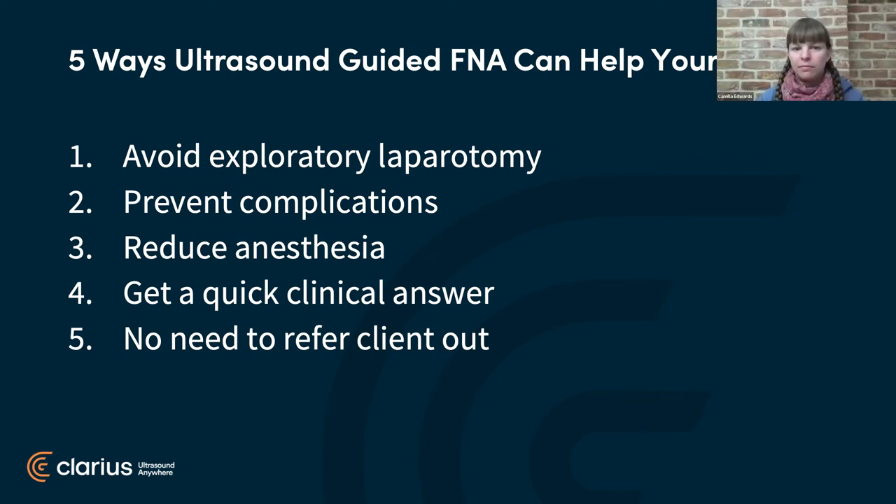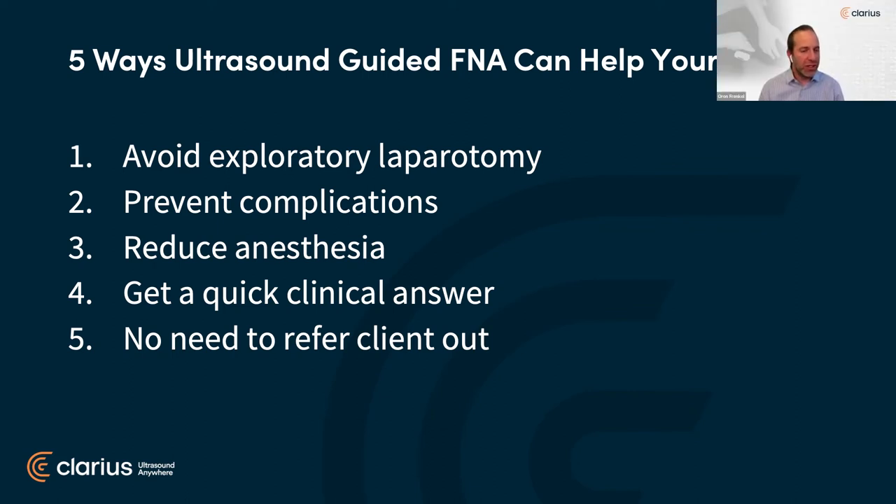Absolutely — if we were going to do an exploratory laparotomy on these cases, we would definitely need to make sure the team was available, the anesthetic machine was free, and book them in for a time. Whereas this could be done in a much smaller room, as long as we can fit the ultrasound machine in. And then there's no need to refer clients and patients out for extra testing — we've heard in other webinars that sometimes if you refer someone out, you never see them again. So it keeps your patients in your practice.